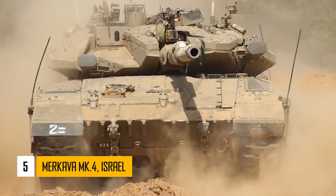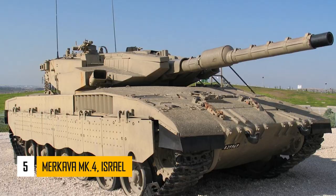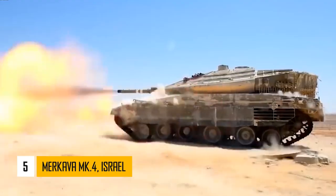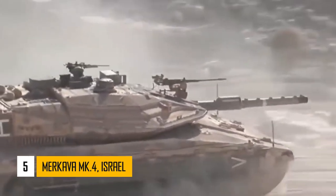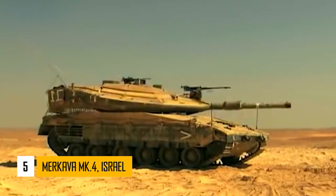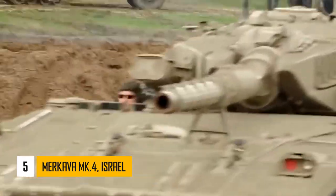Number 5: Merkava Mark IV. It is the latest Israeli main battle tank and a successor to the previous Merkava Mark III. The Merkava Mark IV was adopted in 2004. It is one of the most protected tanks in the world. This MBT has an unusual design with a front-mounted engine, which gives the crew additional protection and a chance to survive if the tank is knocked out.